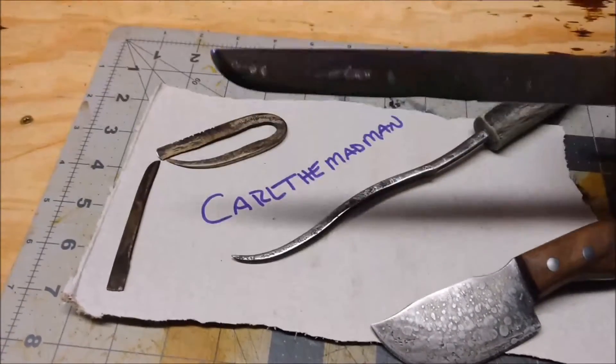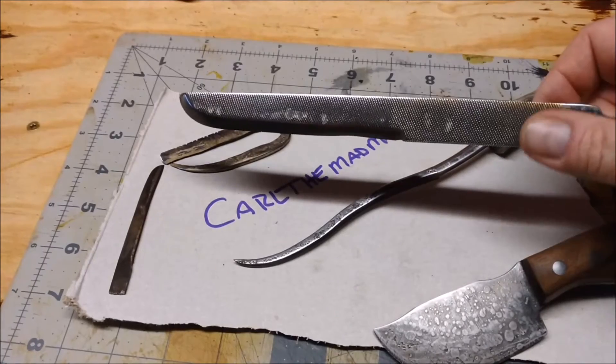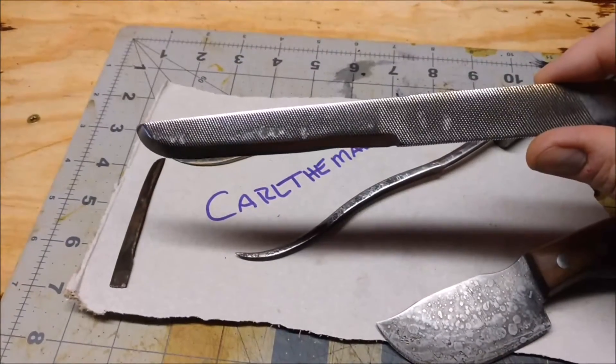This was another file and he decided, you know what, it's a pretty cool file — let's just make it into a knife. Let's not mess with it. So we didn't.